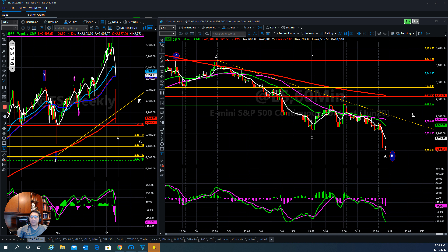Hello everyone, this is Tom with Stock Navigator and this is today's market update for March 11, 2020.